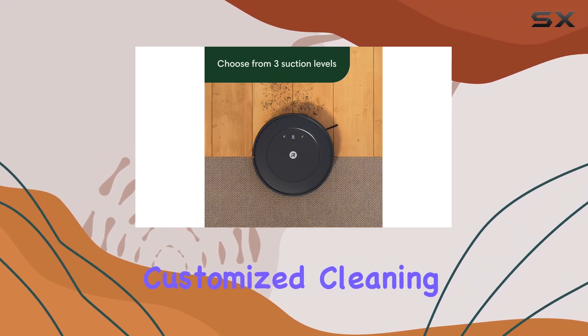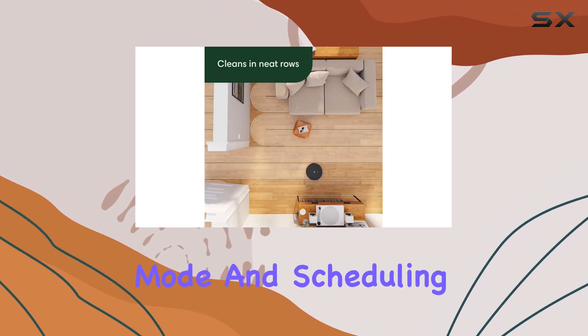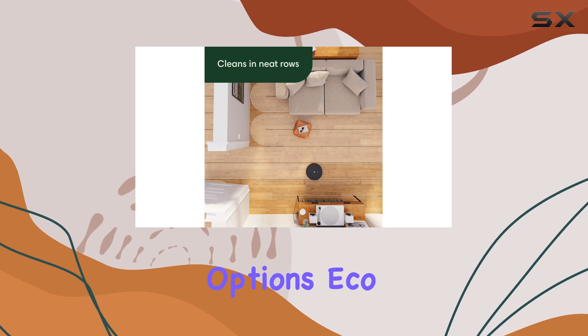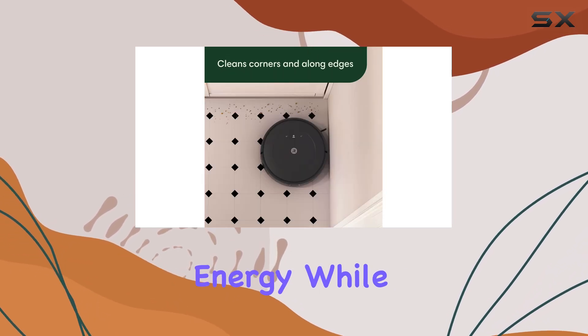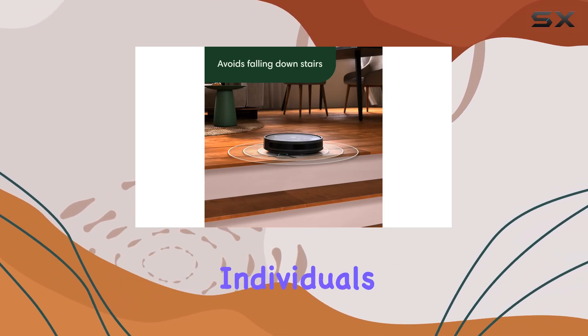For those seeking a more customized cleaning experience, the Roomba Q011 offers an eco mode and scheduling options. Eco mode conserves energy while still providing an effective clean, making it an excellent choice for eco-conscious individuals.